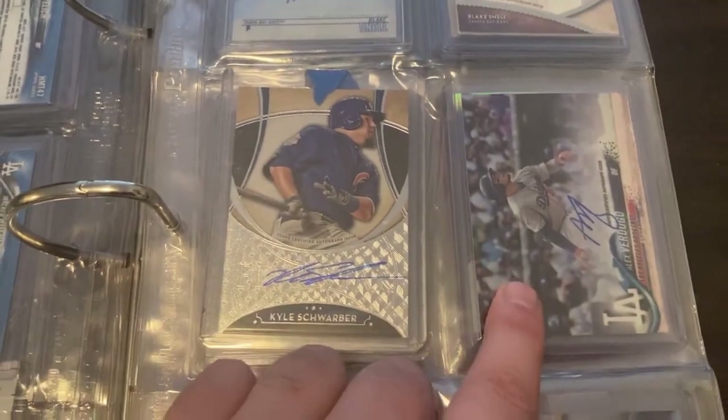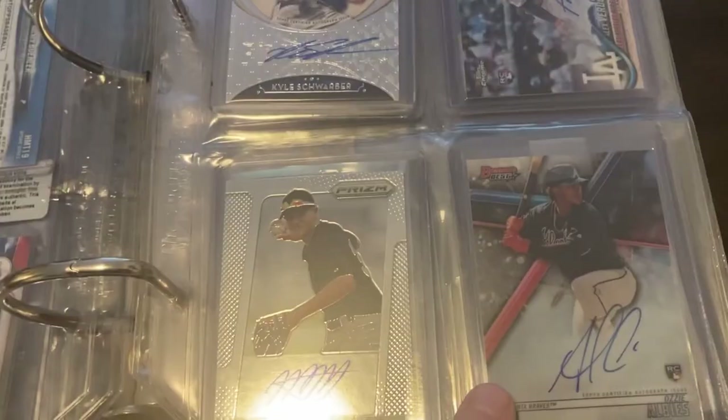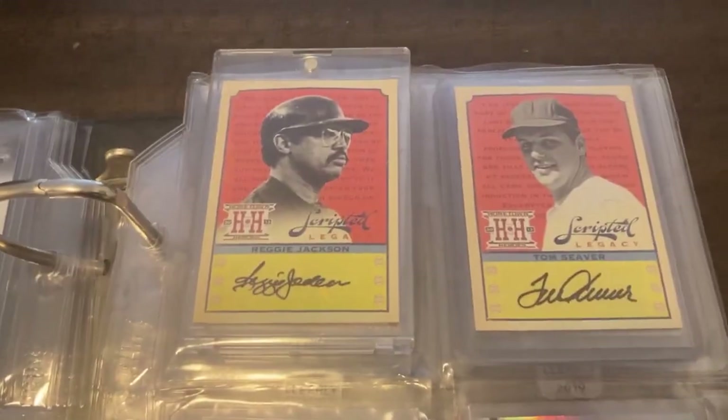Next page I have a couple Blake Snells, Kyle Schwarber, Alex Verdugo, Manny Machado, and a Prizm Ozzie Albies rookie card autograph.